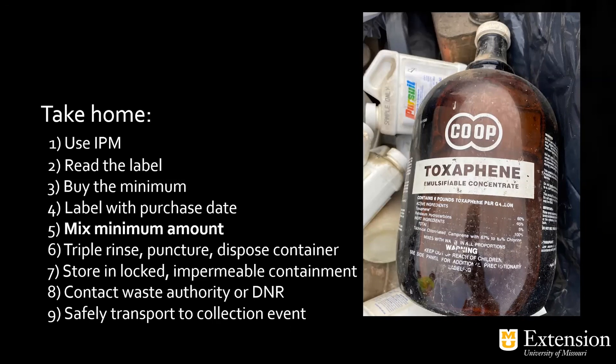Don't forget triple rinse — when you're almost out of pesticide, mix that last batch, triple rinse the container, dump it into the tank, finish filling with water, then puncture and crush that carton and throw it in the trash. Store everything — whether you're using it or going to dispose of it — in a locked, impermeable system. Contact your waste authority; there are resources and websites listing how to find your waste management authority and when DNR collection events will take place. Spread the word — if your neighbors have some old scary chemical like chlordane or lead arsenate, they can take it and get rid of it.